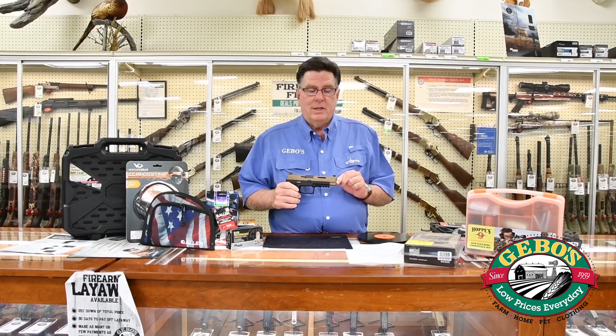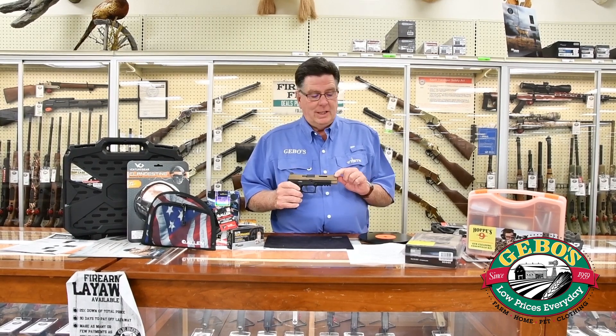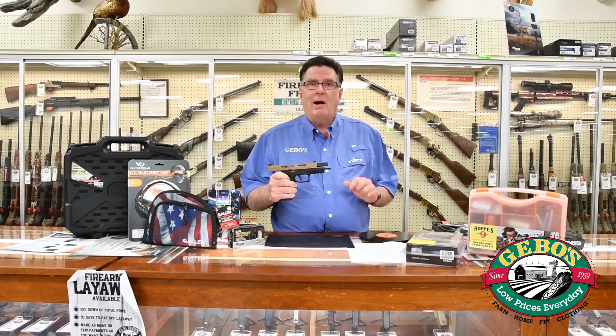This weekend's hot price is $669.98, for a $110 savings. That's an extremely good value on this firearm.